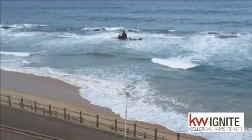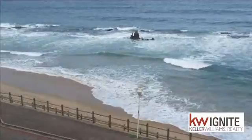Hop, skip and jump onto the popular Umdlothi beach and tidal pool, right next door to the popular restaurants.